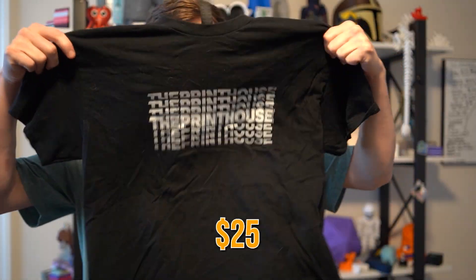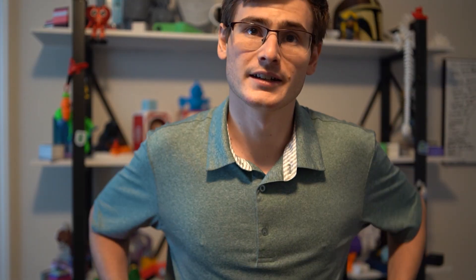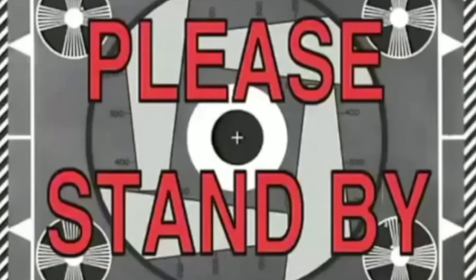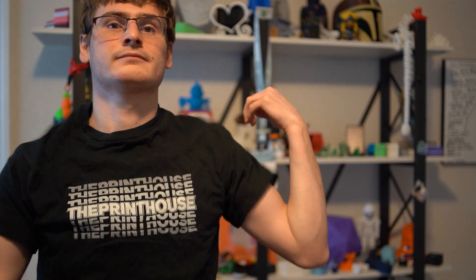It is time to try on the $25 design. Hold up. Wait a minute. This is what it looks like.